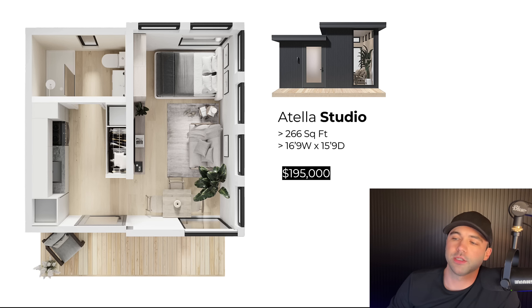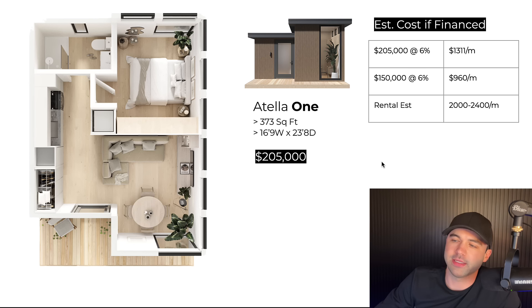The Studio is under 300 square feet — just under 17 feet wide and 16 feet in depth — and the floor plans are great. You can see this elevated portion here. These are 10-foot ceilings, and this will be an 8-foot ceiling. The Atela One is under 400 square feet, and the depth increases to just under 24 feet. This one comes in at $205,000.